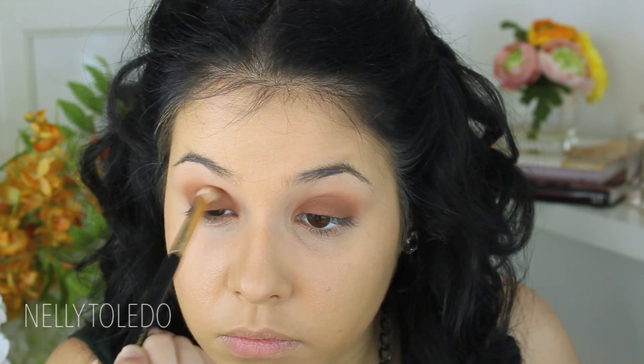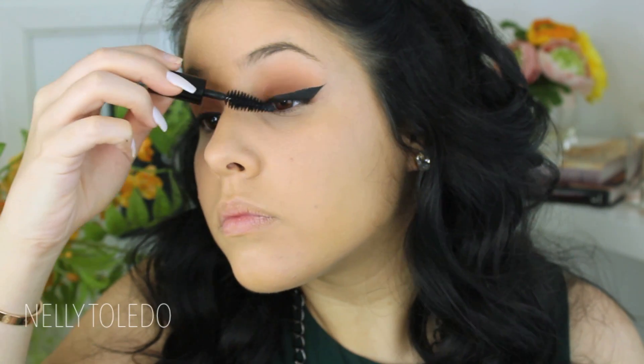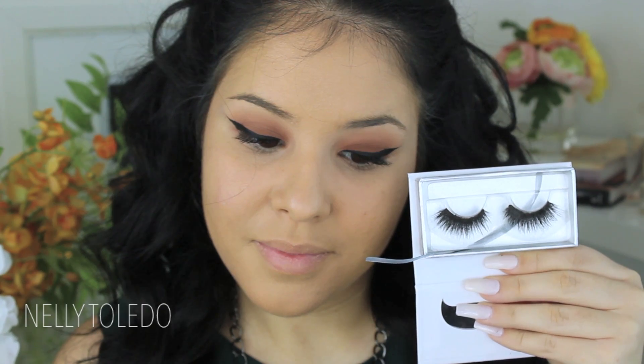I did a pretty thick winged liner — I have an eyeliner tutorial linked down below. Then I applied a coat of mascara and applied the Lina Lashes in the style Bianca.